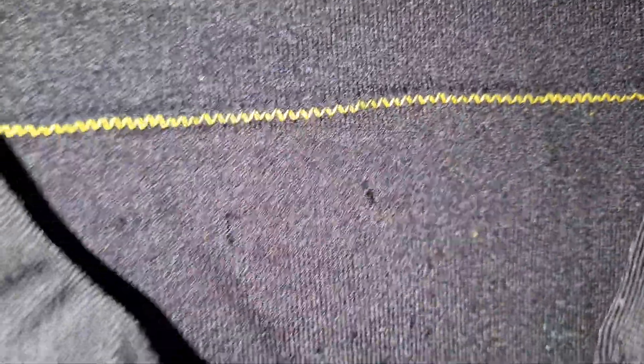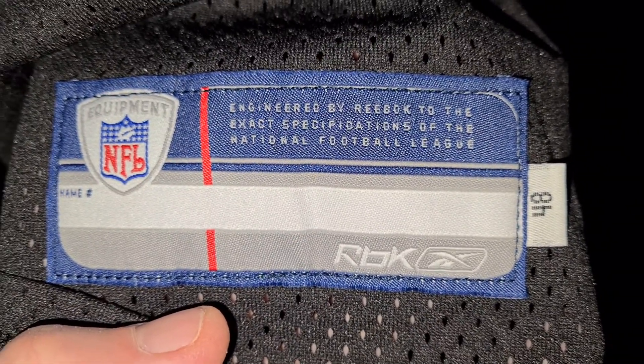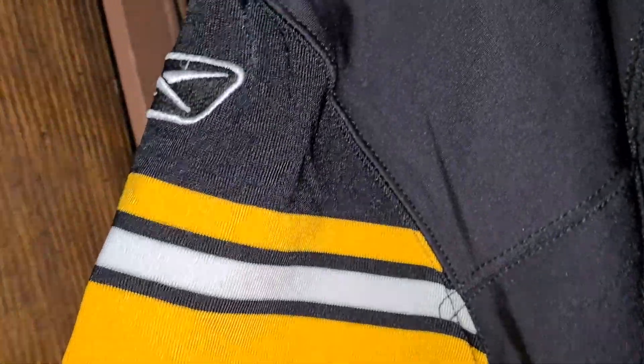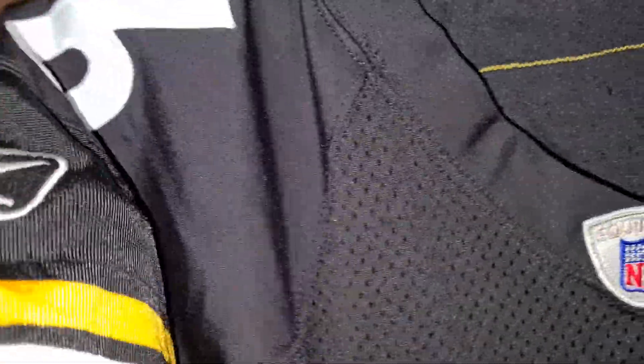They took off the tag to tell you what year and what size it is, but it is a 48 — well, the year, because they used this for multiple years. This is a size 48. Alright, quarterback sleeves — not the cuff sleeves like the linemen and other people wore. Reebok logo stitched on. Let's see if it's really a Reebok. Yep, it's a Reebok.